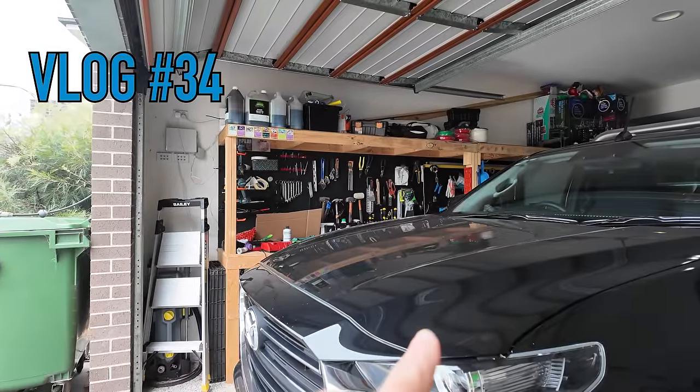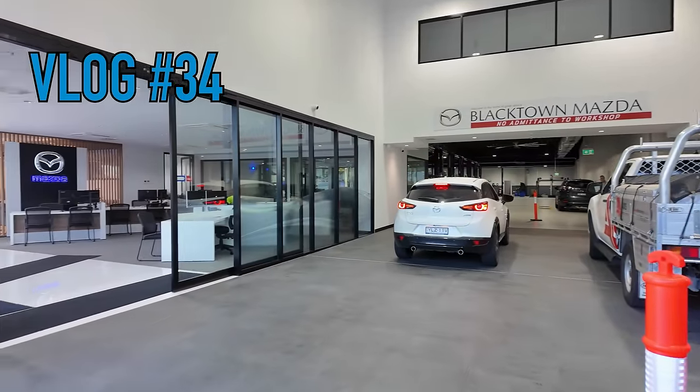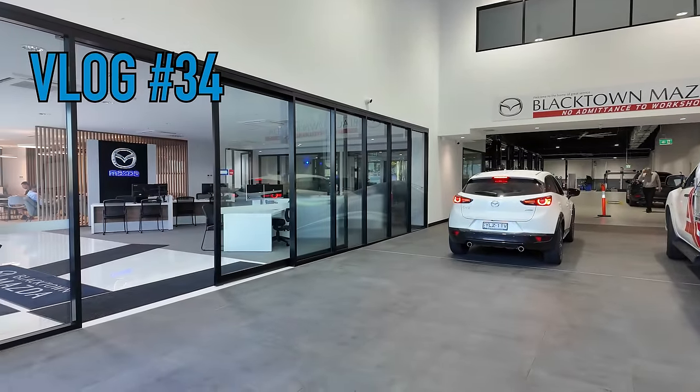The ute has finally been serviced. If I'm being honest, I didn't even book it in myself — Nicole's car needs to get done too, so she booked it in. But it's getting done, and that's all that matters.